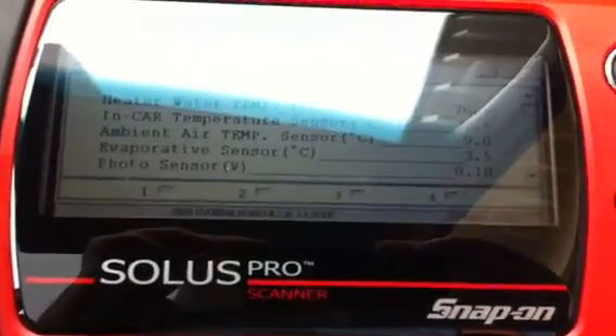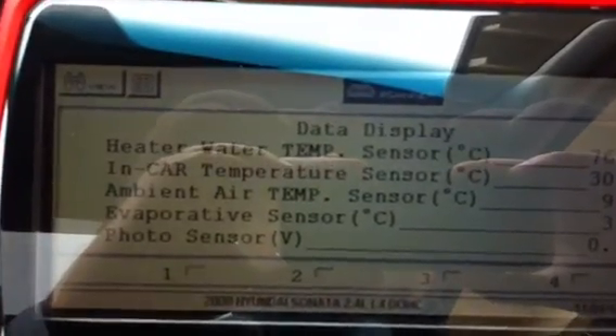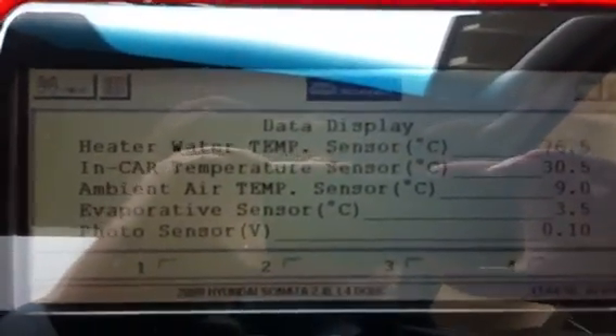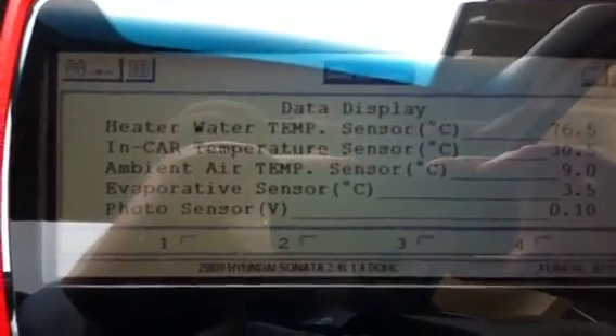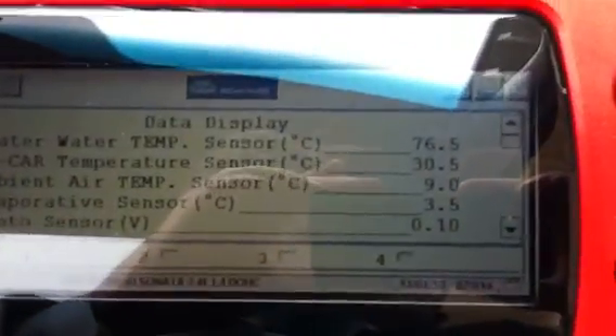We've got this Solus Pro scanner hooked up right now and we're monitoring various data. Right now it shows that the in-car temperature sensor is reading 30.5 degrees Celsius, which is totally wrong. I think that's the reason why the system's just not working properly — it thinks it's hot, but it's not; it's actually cold in here.